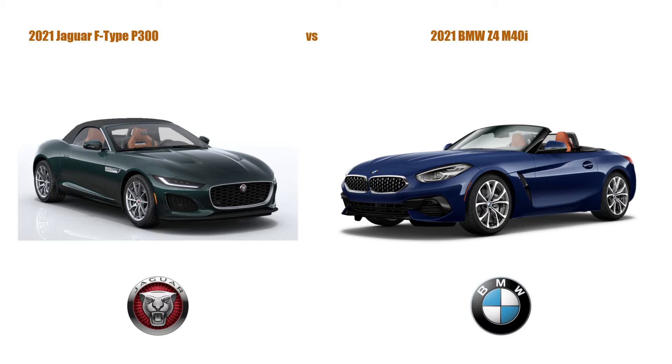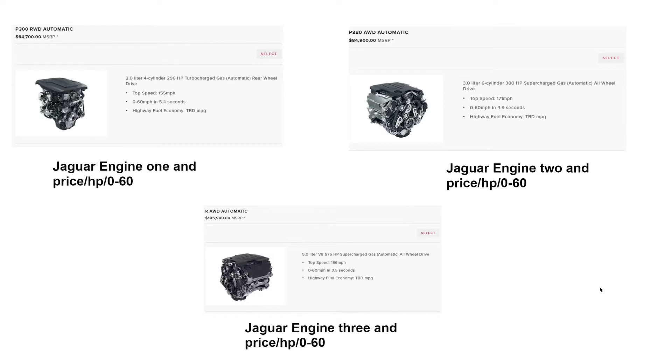The coupe costs $61,600 for the F-Type, and the convertible variant of the F-Type costs $64,700. It comes in three engine trims: the P300 rear-wheel drive, the P380 rear-wheel drive, and the R all-wheel drive. The P300 has a 296 horsepower inline-four, the P380 has a 380 horsepower V6, and the R has a 575 horsepower V8 engine.